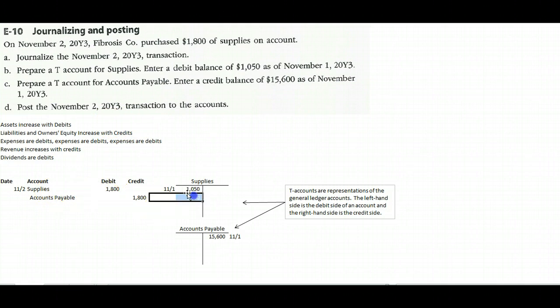Lastly, the problem asks us to post the November 2nd transaction to the accounts. We have a Supplies debit of eighteen hundred — debit means left — so we transfer the eighteen hundred dollars over to the left side. And we have eighteen hundred dollars for the credit side, so we put eighteen hundred on the right-hand side of Accounts Payable.